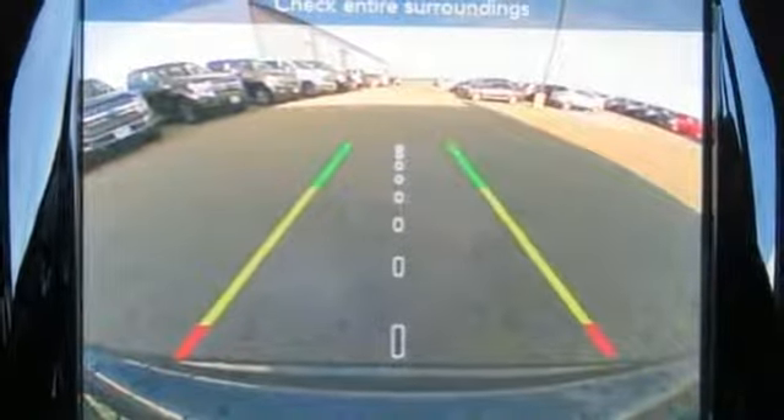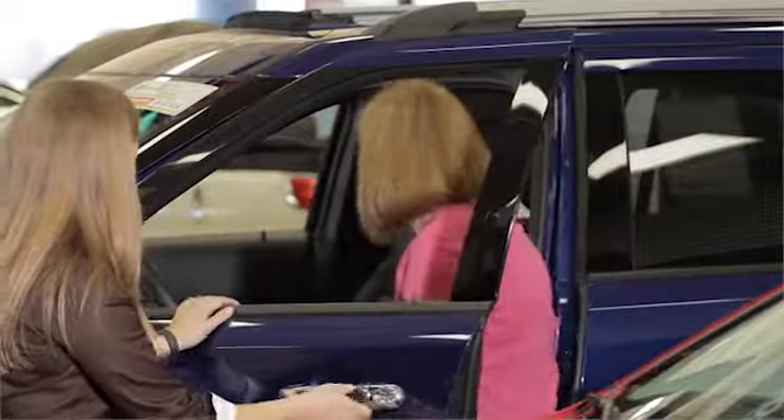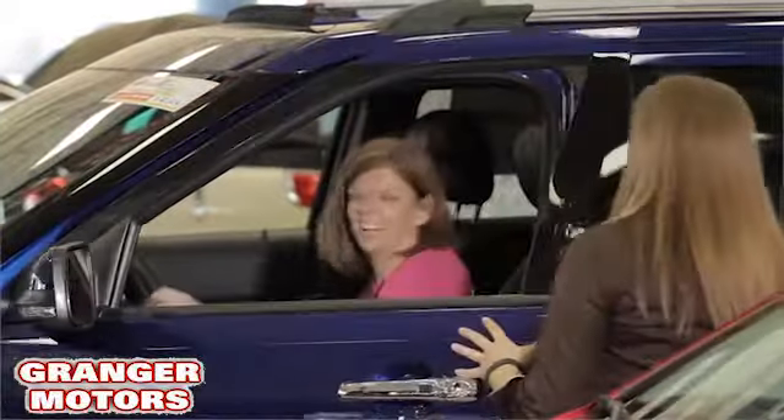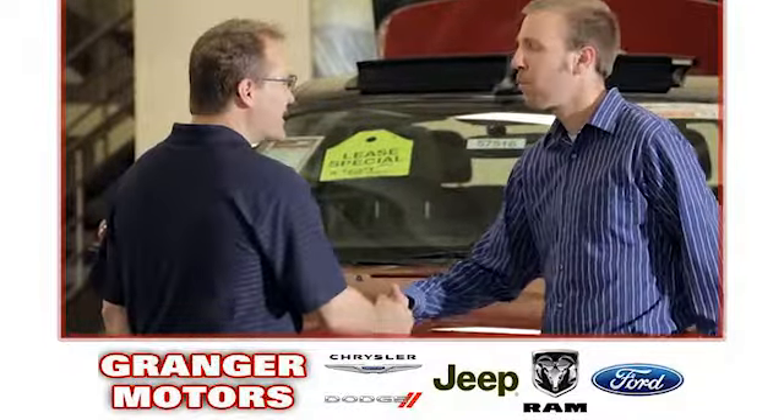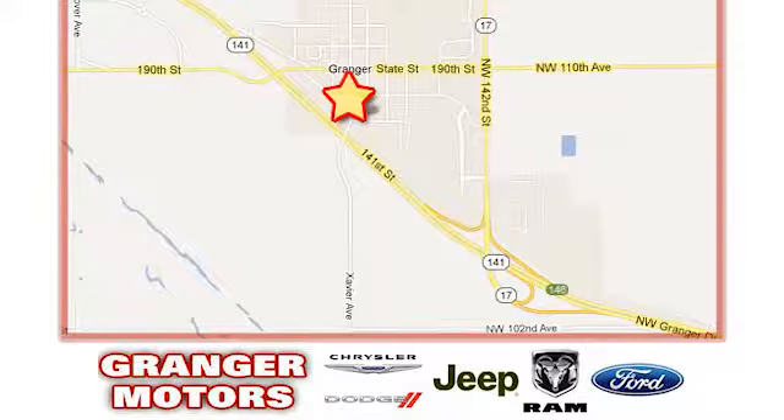You need to drive it to believe it. See it for yourself today. At Granger Motors, we specialize in new and used car sales and service. We look forward to doing business with you. Granger Motors is conveniently located at 1708 Sycamore in Granger, Iowa.